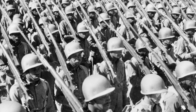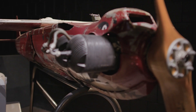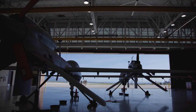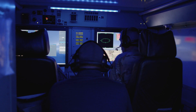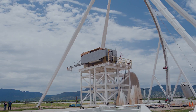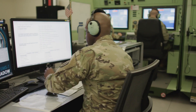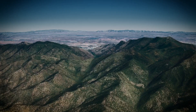Fort Huachuca closed in 1947, only to be reopened as an Engineer Aviation Training Center in 1951. In 1954, the fort again reopened as the Electronic Proving Ground, or EPG, and the 11th Signal Battalion was activated. This mid-century alignment would serve to establish Fort Huachuca as a prime testing and training facility, as headquarters to the Army Communication Command and an Army Intelligence Training Community.